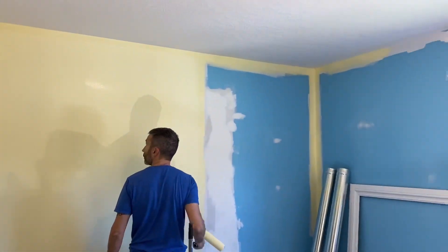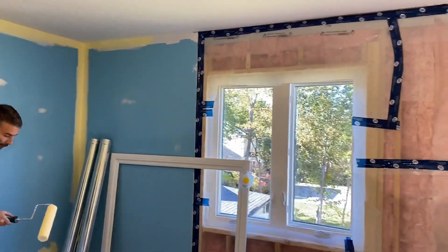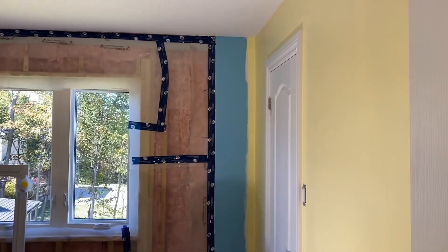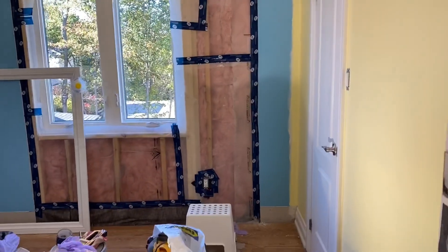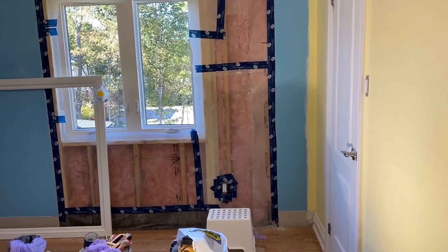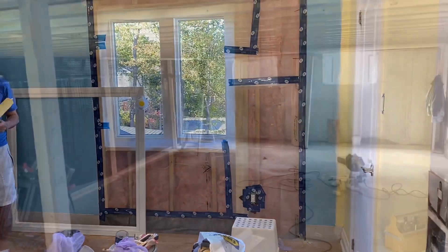We need to fix some of the drywall there, that's why we haven't done it yet. But we're getting there. This will be a pretty big laundry room. My father-in-law is going to build some cabinetry across here for storage, so one thing at a time.